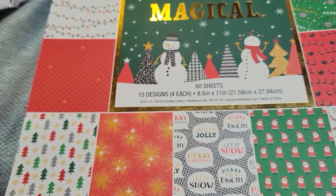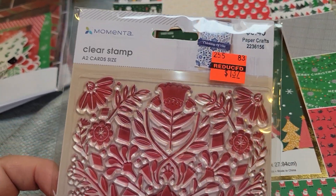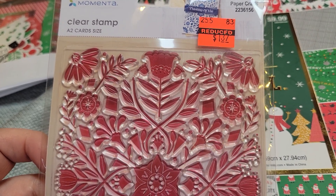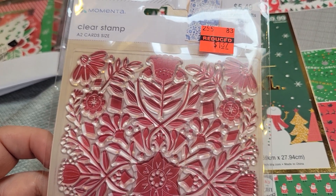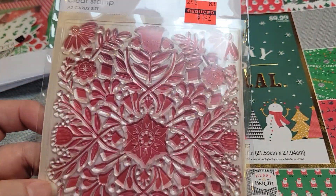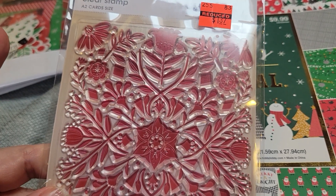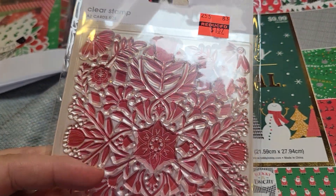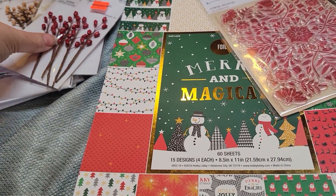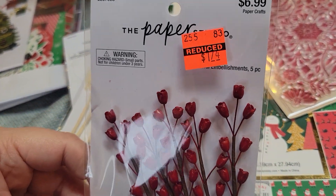I thought this was a cute paper pad. They don't have much left in their clearance, but I did pick this up. I thought it would be so cute embossed and then maybe watercolored in — I got my new Tim Holtz watercolor pencils. They have a few more of this style, and they're not like super hot-cake sales, so they have some left.